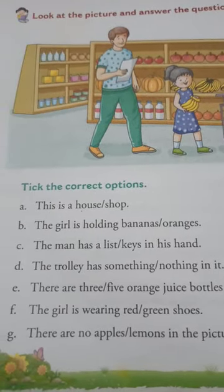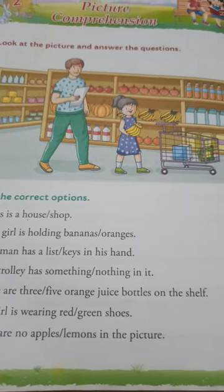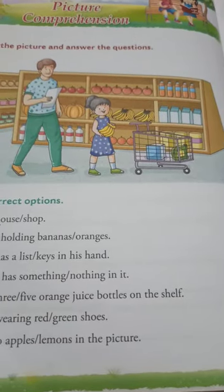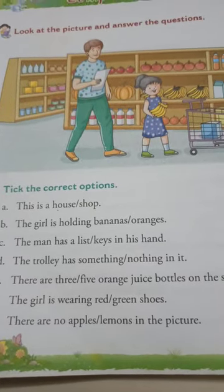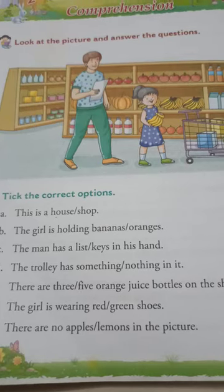It's not empty. There are three, five orange juice bottles on the shelf. How many? Five. The girl is wearing red or green shoes. Green shoes. There are no apples or lemons in the picture.